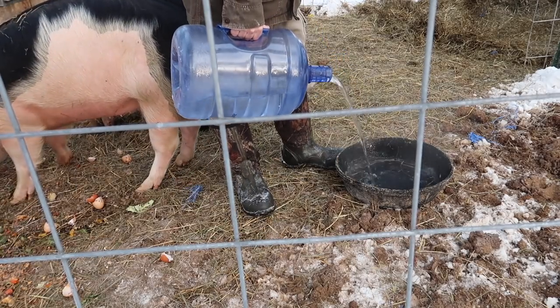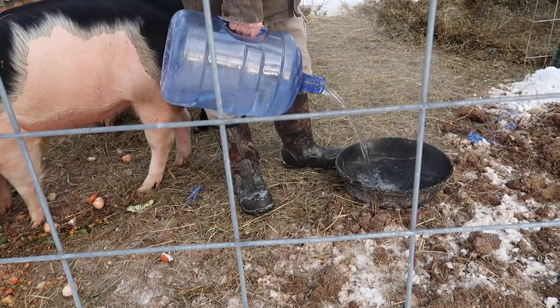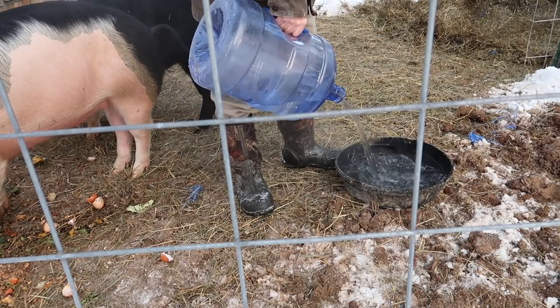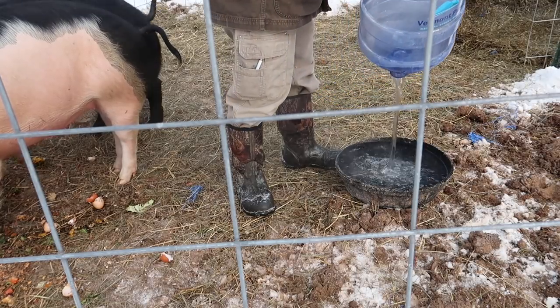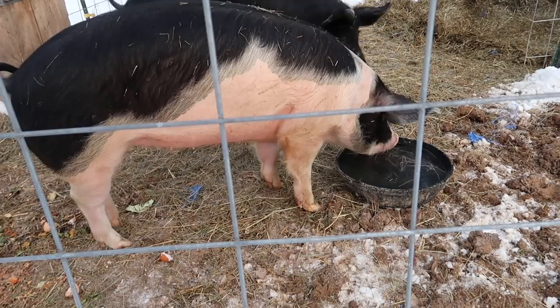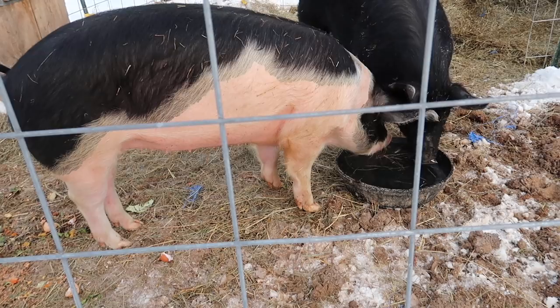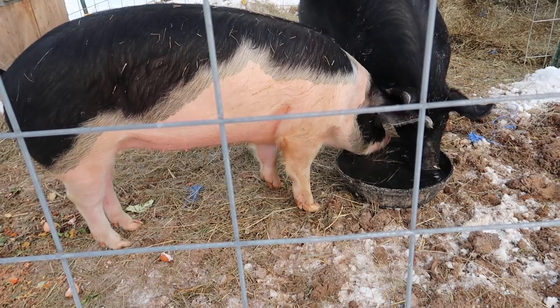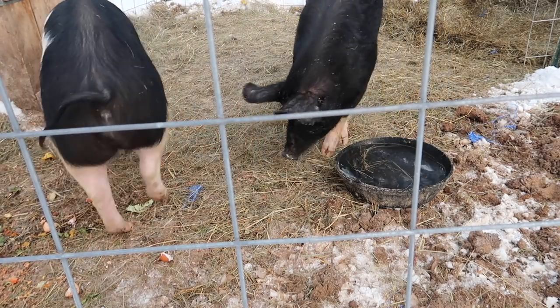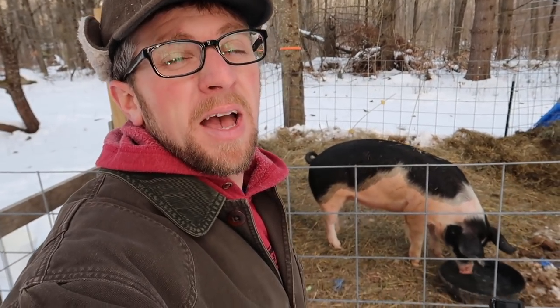I'm looking forward to it defrosting in here and being able to come in here with my tractor and scoop off all the manure and hay and just make an awesome compost pile. I've got so much hay and manure and food waste in here — this is going to turn into an awesome compost pile and do an amazing job at helping us grow the garden this year. I'm looking forward to it.